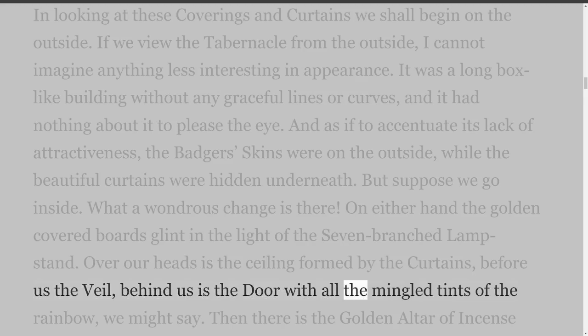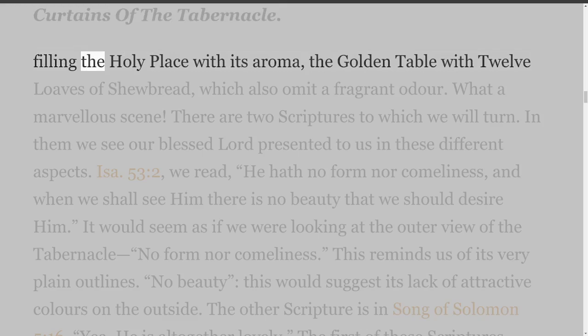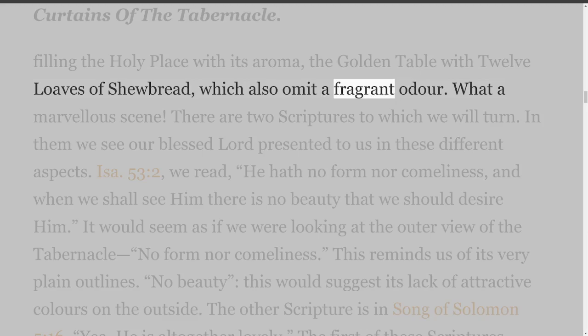But suppose we go inside — what a wondrous change is there. On either hand the golden boards glint in the light of the seven-branched lampstand. Over our heads is the ceiling formed by the curtains, before us the veil, behind us the door with all the mingled tints of the rainbow. Then there is the golden altar of incense, filling the holy place with its aroma, the golden table with twelve loaves of showbread, which also emit a fragrant odor. What a marvellous scene!